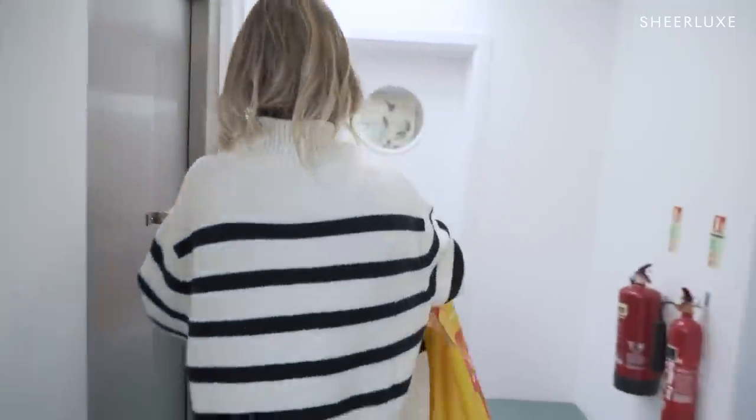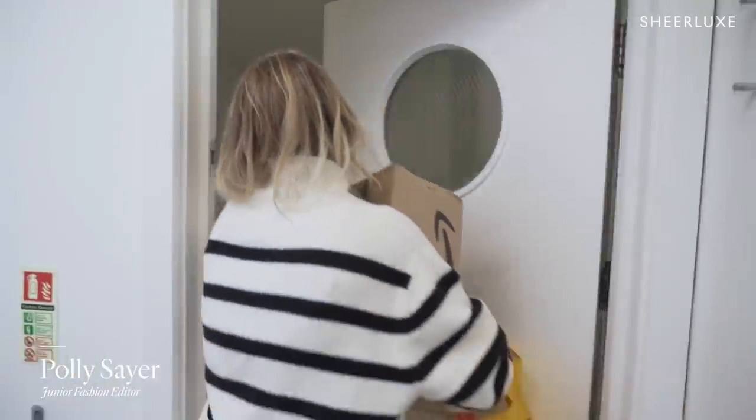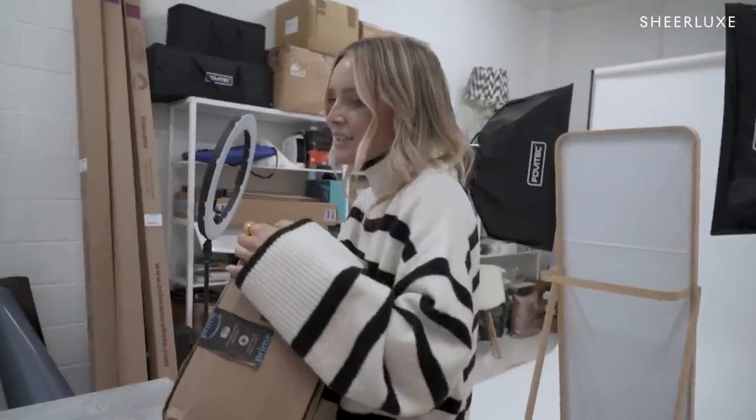Hey Polly. Hello. You're going to brave the lift? No. What are we doing now? I'm going to go film a show VT — hacks for making your wardrobe a bit more organised. So you're going to make this whole piece of content on your own? Yeah, I'm going to try.